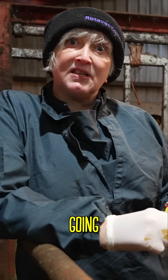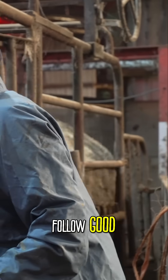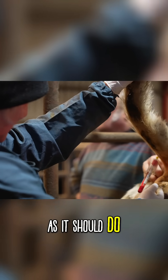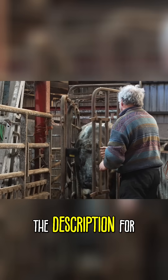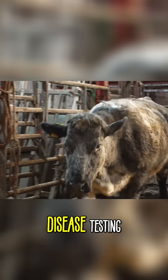It's important that all British farmers follow good biosecurity practices. If you aren't testing already, links will be in the description for APHA's Vet Gateway for disease testing on your herd.